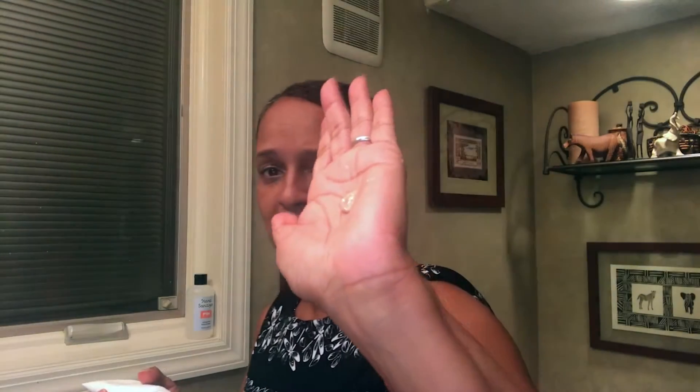So tonight I'm trying Boom Scrub for the first time. I'm going to take just a little bit. Oh, now that feels really good. The micro beads are present, but they are not super abrasive. I definitely feel like I could use this every day. And pores feel tight too.